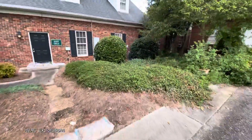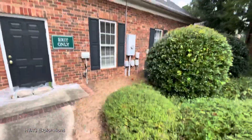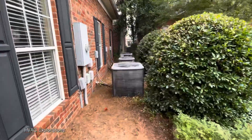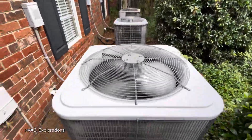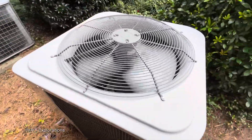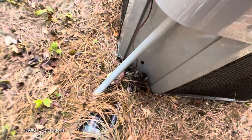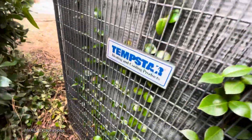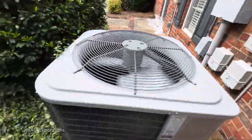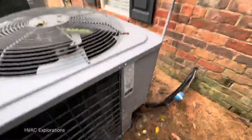ICP, if I'm not mistaken. 2014. Another one right here — I don't know what brand it is. Tempstar. This one has a new motor in it. 2011.